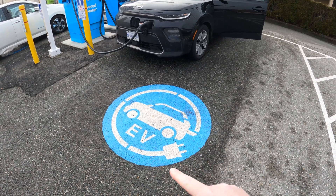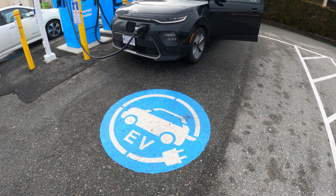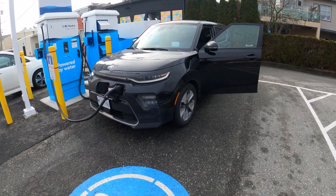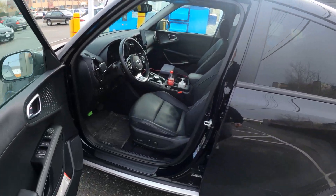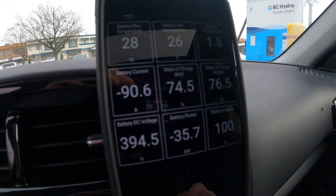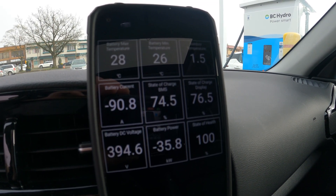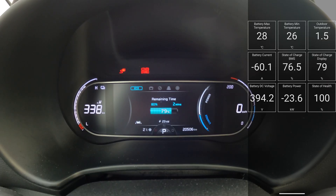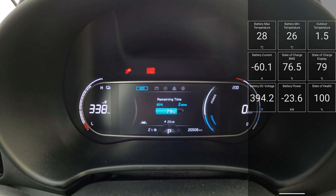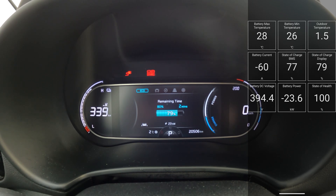One more strange thing: the EV parking symbol here is blue. When I first pulled in I thought it was a handicapped space. Everywhere else I've been it's always been green, so I'm not sure what's going on. Maybe BC Hydro ran out of green paint. We're still going at 35kW, at 76.5% on the car and 74.5% actual. Now the car is reporting 79%, actual is 77%, and Car Scanner is showing about 23.5kW going into the battery.